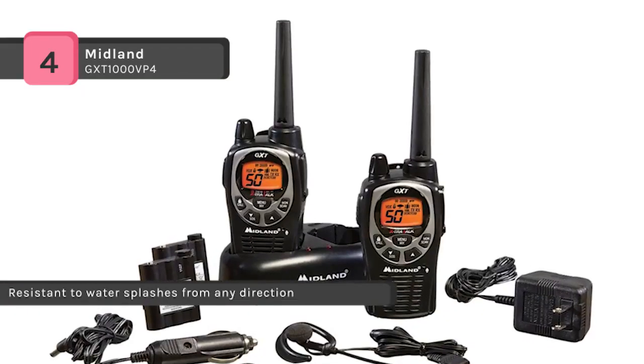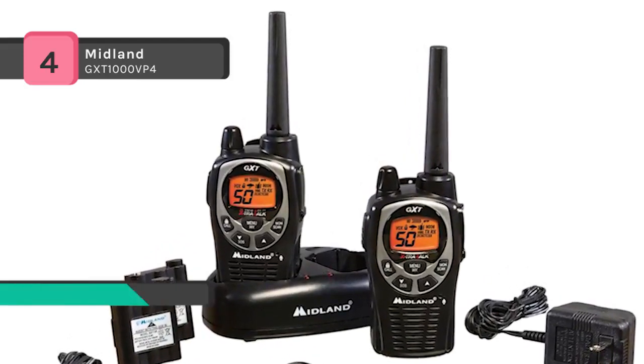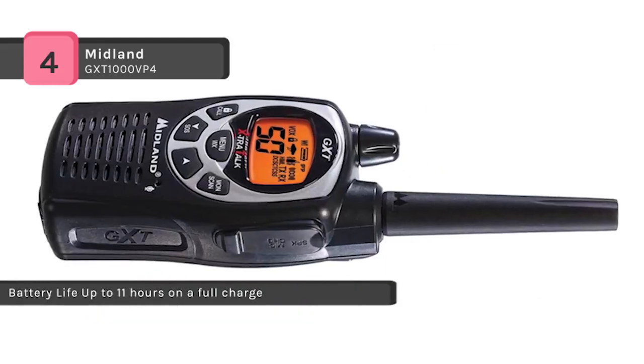NOAA weather alert keeps you informed about changing conditions, and the SOS siren can alert anyone nearby if you are in danger. The Whisper feature allows you to contact a member of your party without disturbing others instantly.